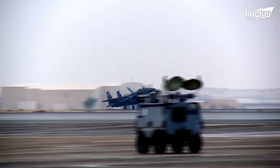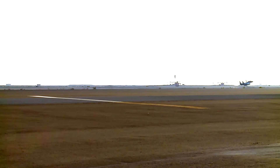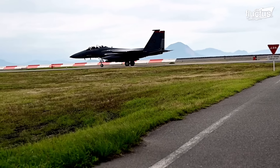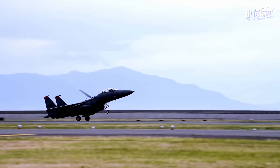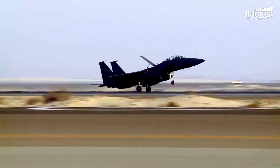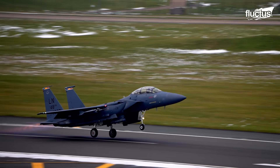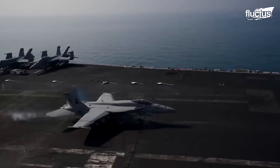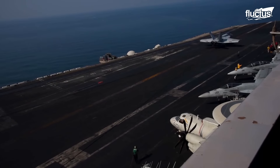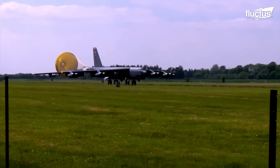The F-15, on the other hand, decelerates using an air brake system. This method produces aerodynamic drag by extending a sizable, hydraulically actuated panel from the fuselage. The air brake is useful for slowing down the F-15 during high-speed maneuvers or landings. The system is very effective, making a major difference to the aircraft's stopping distance. Getting aircraft traveling very fast to stop very quickly is a tricky endeavor. Arresting wires are the most effective, but air brakes and drag parachutes are still being used.